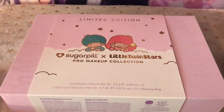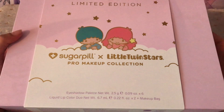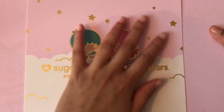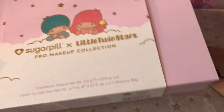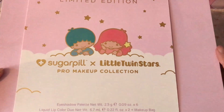Hello everyone, Tiana Alexandra here and I am back with another video. In today's video I'm going to be showing you the limited edition Sugar Pill Little Twin Star Collaboration Makeup Collection. I feel like I should be whispering because it's just so delicate and beautiful. Let's just get into it.